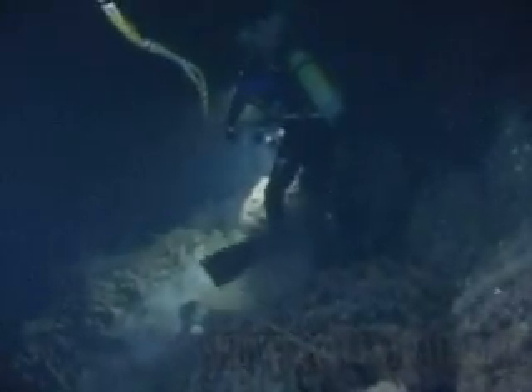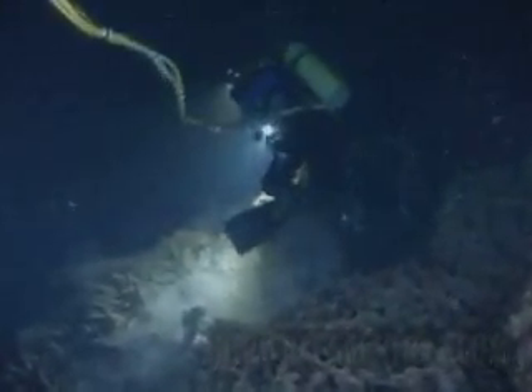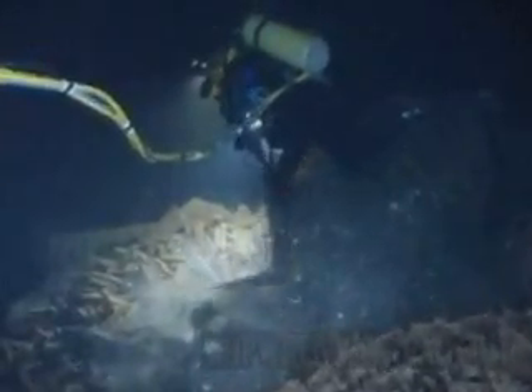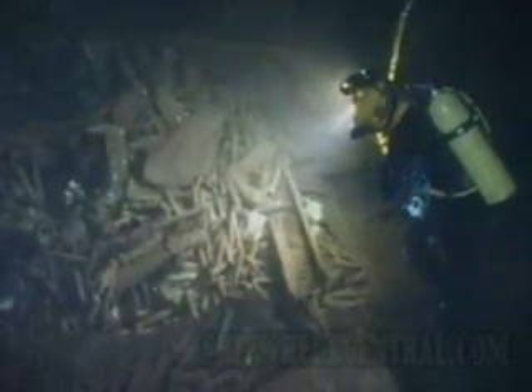Guys, I'm climbing over what I think are tracks for a half-track vehicle. But check this out over on the other side there. The continental shelf of North America and Europe is littered with wrecks of ships laden with industrial cargo, sunk by U-boats.